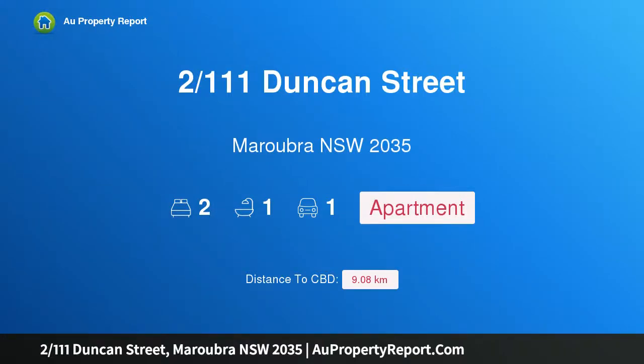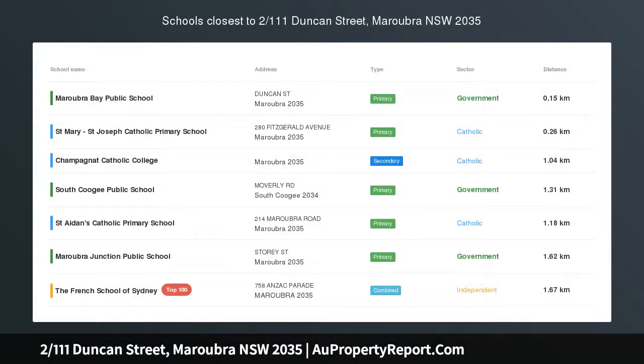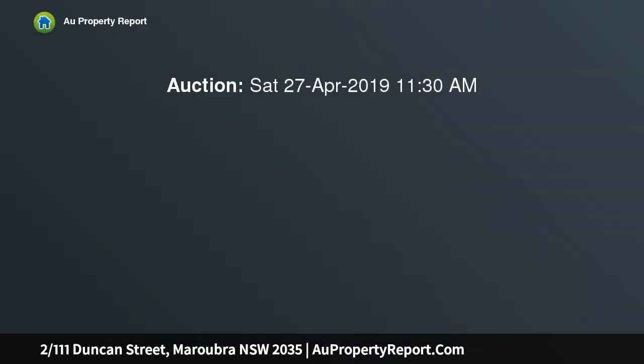Hi, I am glad to introduce property 211 Duncan Street, Maroubra NSW 2035. Coastal charm, footsteps to Maroubra Beach, modern interiors combined with a range of elegant coastal features.